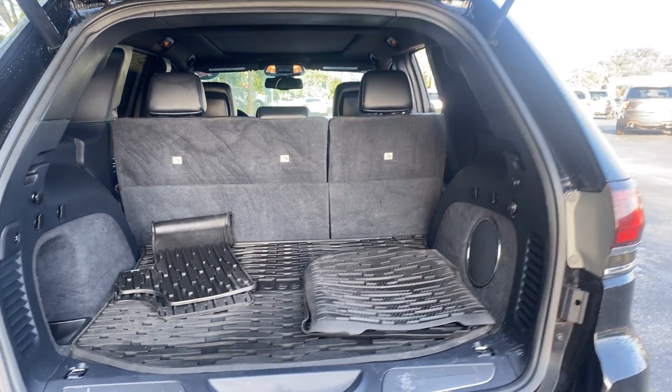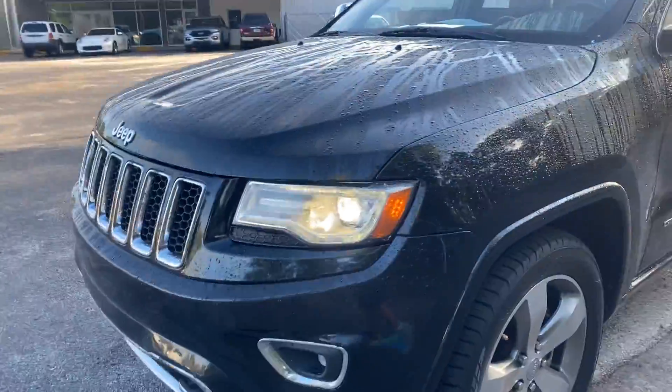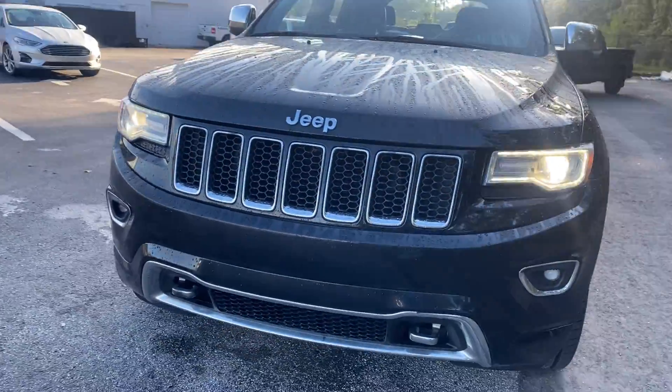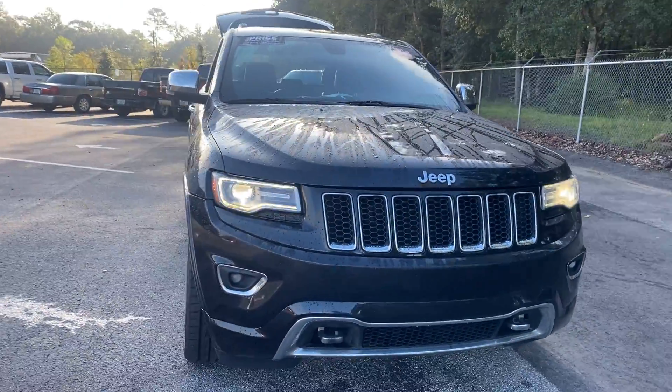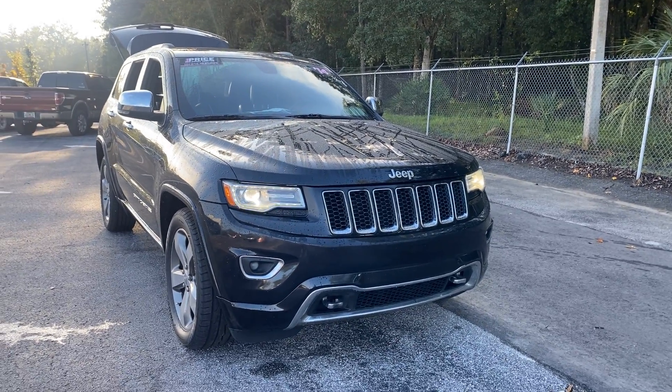The rear seats fold down for additional storage. This vehicle is powered by a 5.7 liter V8 engine, so it's got plenty of power. And like all pre-owned vehicles at AutoNation Ford Brooksville, it has a five-day, 250 mile money back guarantee.